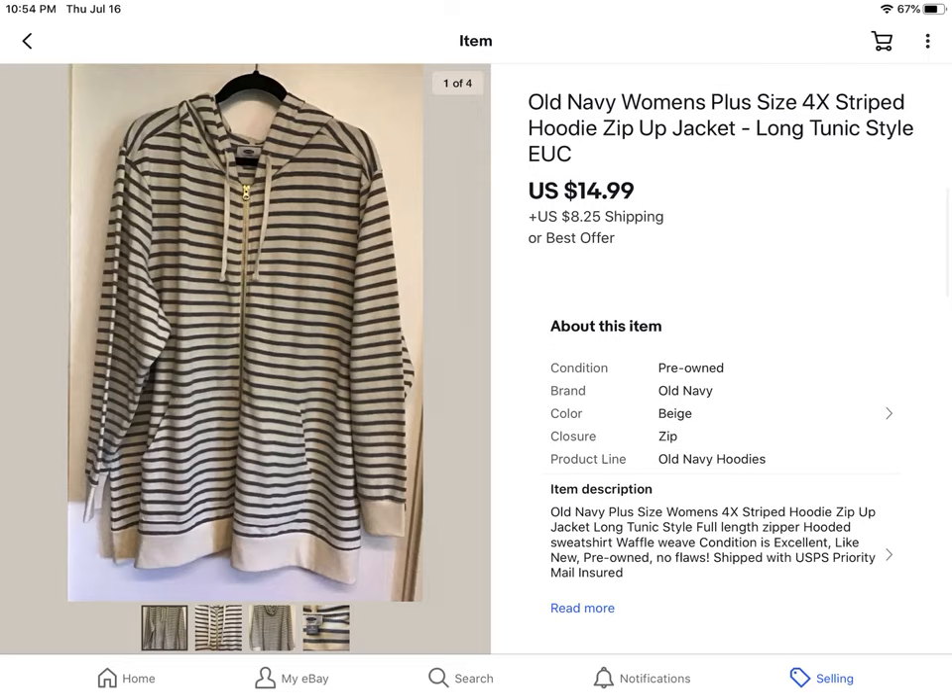Here's an Old Navy women's lightweight zip-up hoodie. It was in really good condition. I got this from what I'll call the $0.41 sale — a couple videos ago I mentioned going to my thrift store where you could fill a bag for $10 or $5. Everything I got that day was about 30-something pieces and it ended up costing $0.41 each. This sold for $14.99 plus shipping.